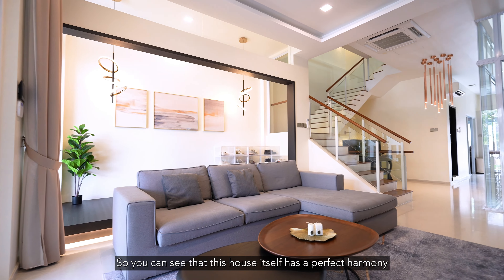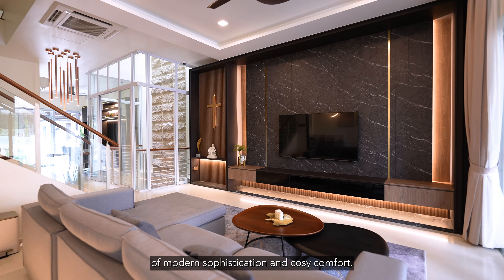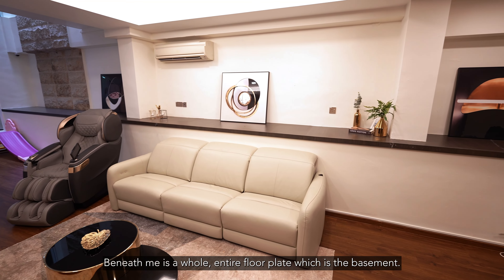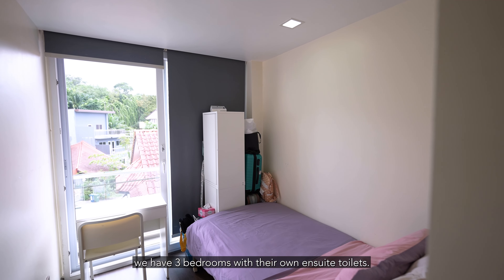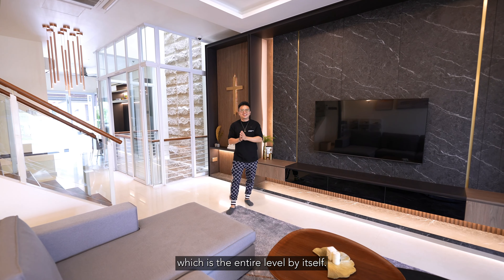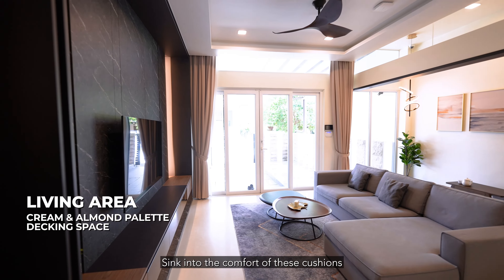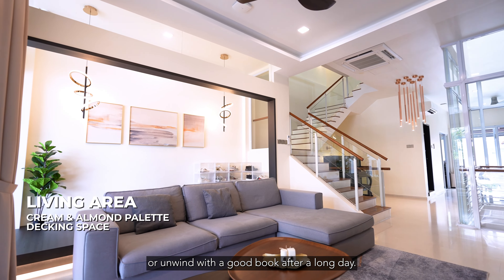Welcome in! You can see that this house has a perfect harmony of modern sophistication and cozy comfort. The entire house spans close to 4,000 square feet. Here we are on level one; beneath me is the whole floor plate which is the basement. On the second floor we have three bedrooms with their own ensuite toilets, and the last floor is the master bedroom, which is an entire level by itself. The house features a modern and sleek exterior with a complementing palette of cream and almond. Sink into the comfort of these cushions and enjoy quality time with loved ones or unwind with a good book after a long day.